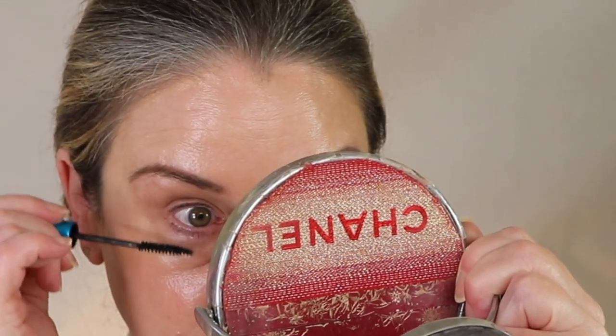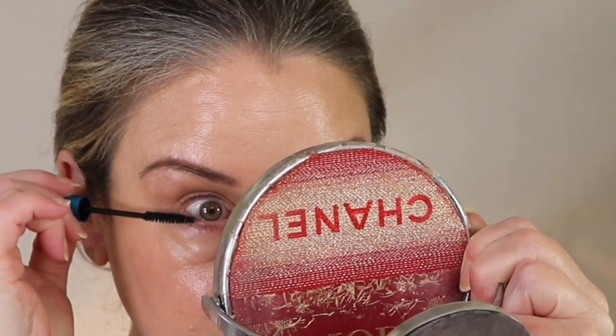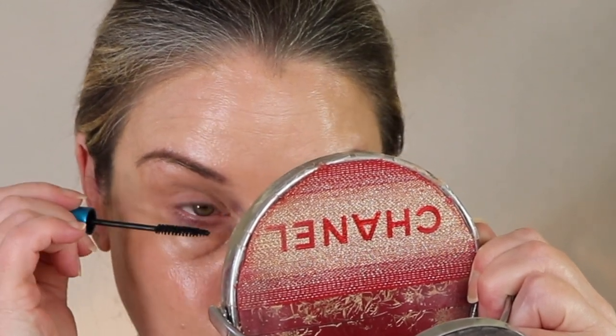Even if you don't have darkness, if you're mature there's a very good chance you have one or all of the following: darkness, crepiness, lines, wrinkles, or puffiness — and those are things you really don't want to call attention to.